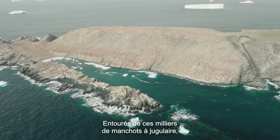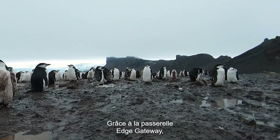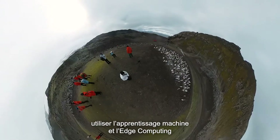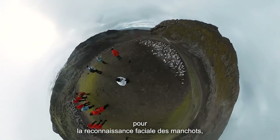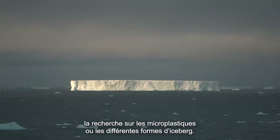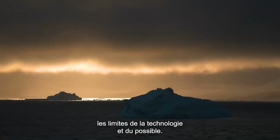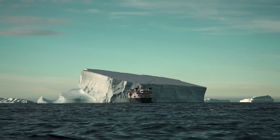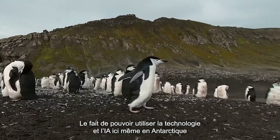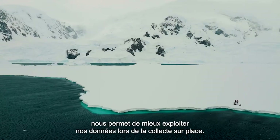Beautiful morning once again out here among these thousands of chinstrap penguins, and we're using this edge gateway device. This is allowing myself and Josh to really do machine learning and edge computing — from facial recognition with penguins, to the microplastics research, to different iceberg shapes. We're really trying to push the edge of technology and what's possible. Being able to utilize technology and AI right here at the edge on site with us in Antarctica means that we can get more value from our data right here as we're collecting it.